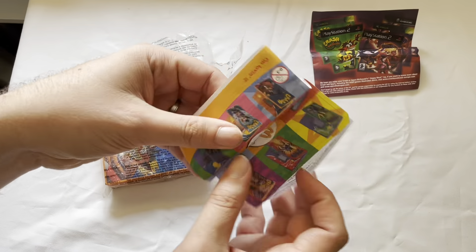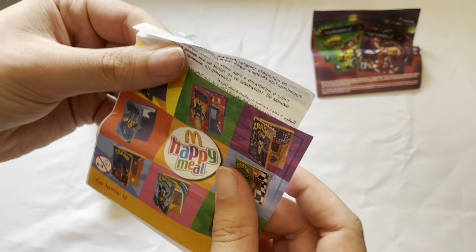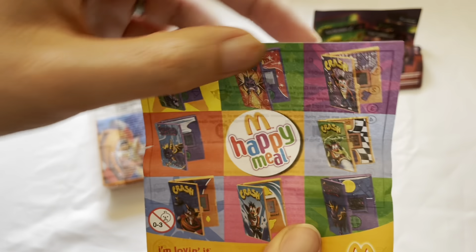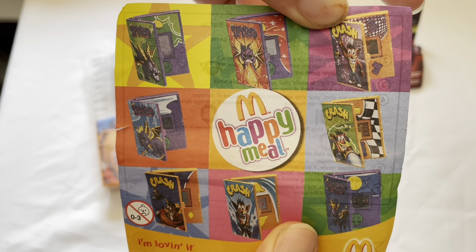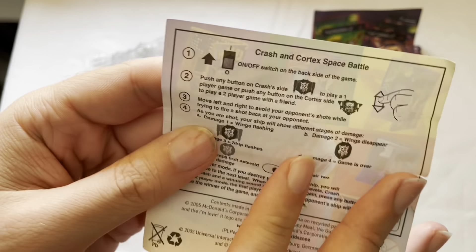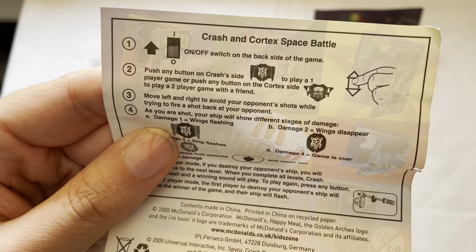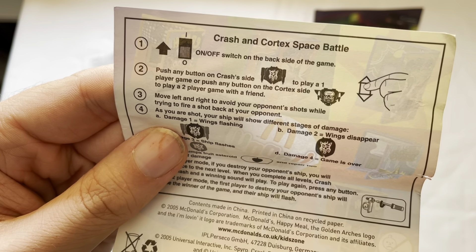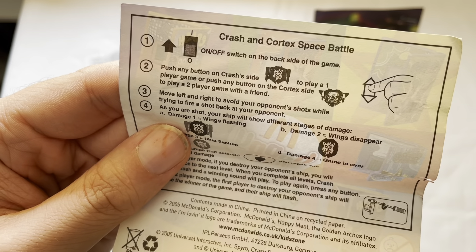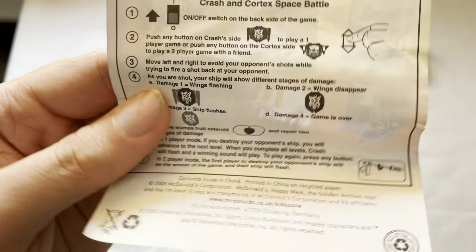Let's see — here they are. A bit creased. Your Sparrow ones, your Crash ones. Now I've got this racing one here. You can turn the power on, push any button on the Crash side, play the game with any button on the Cortex side. Move left and right.